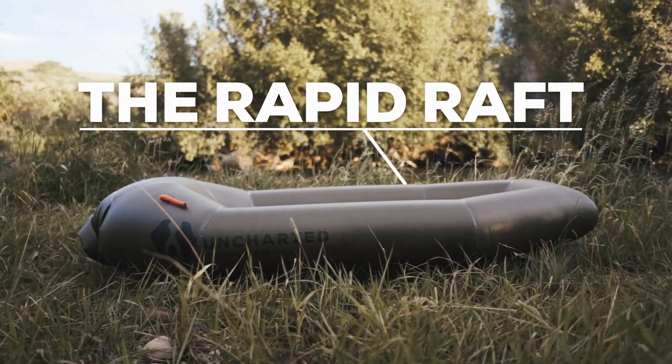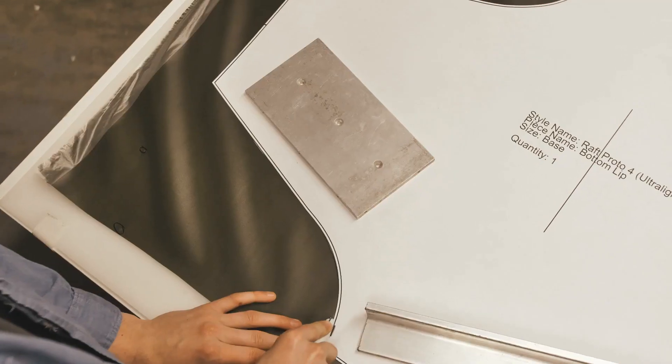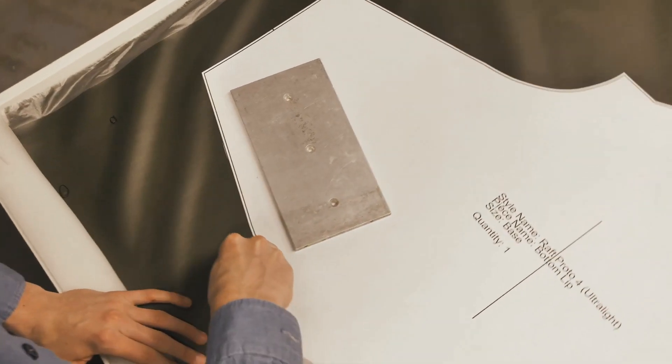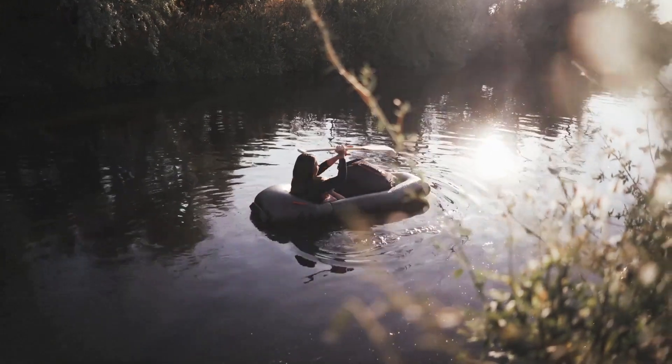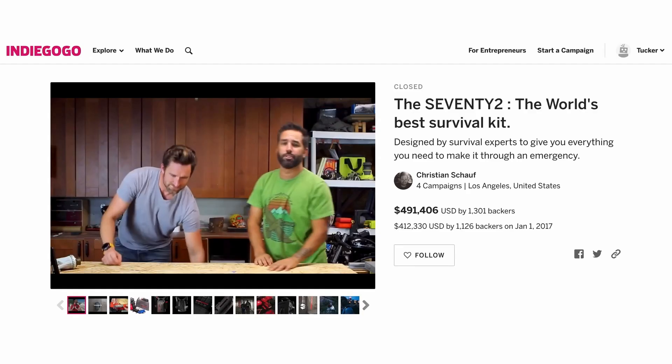Welcome to the Urban Survivor Channel. I came across a really interesting product today on Indiegogo, which is the Uncharted Rapid Raft from the Uncharted Supply Co. You may remember Uncharted Supply Co is pretty well known for their 72-hour survival kit.